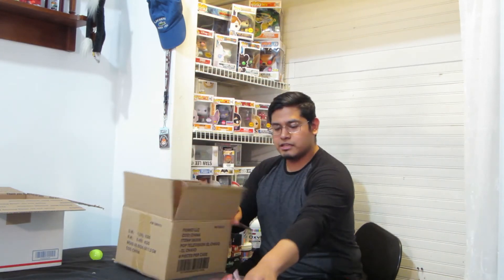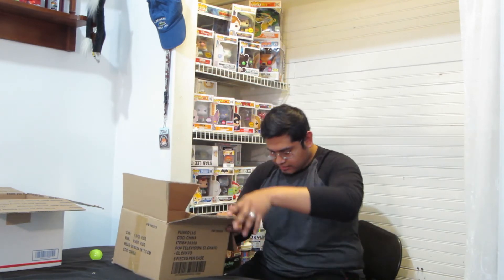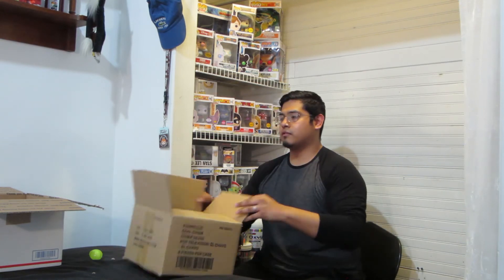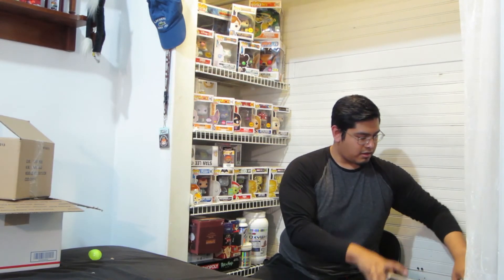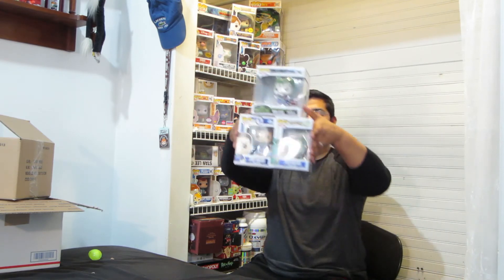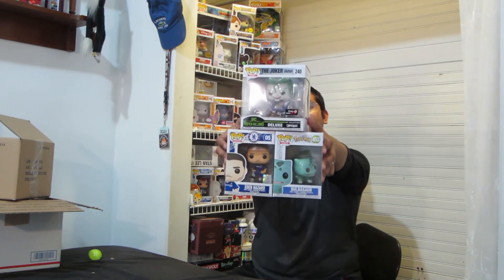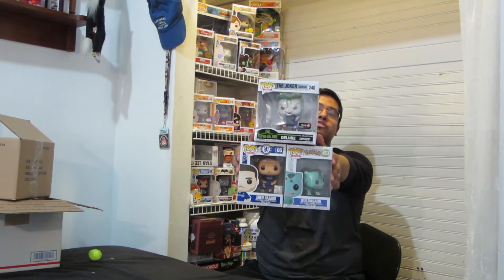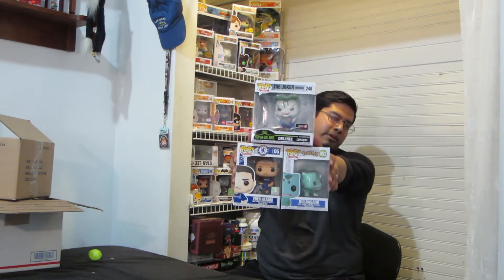That is everything that's in this box. For $50, I received an Eden Hazard, a Bulbasaur, and the Supervillains DC Collections by Jim Lee Joker, and a code that I don't know how much is in it yet. But that's pretty cool.